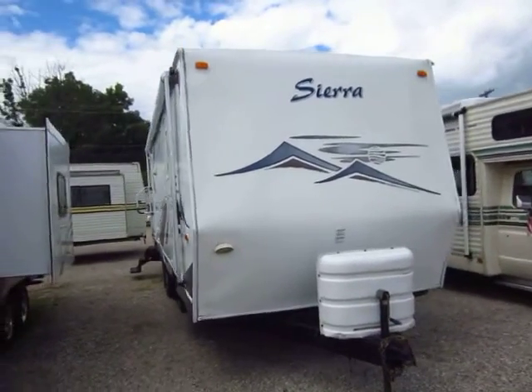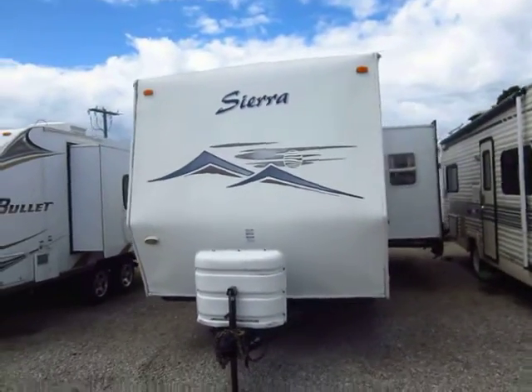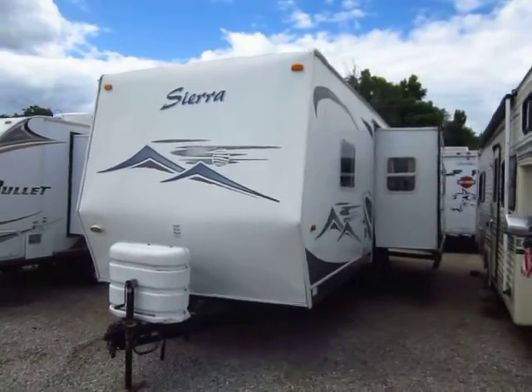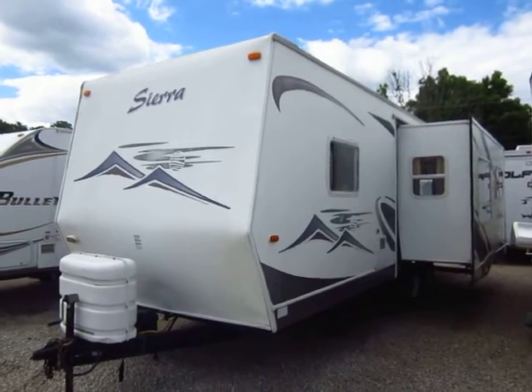A 27-foot rear living Sierra Travel Trailer just came in here at Halet RV of Coldwater, Michigan. It features a big super slide, a big rear living room, and big rear windows — a very common, very popular layout.